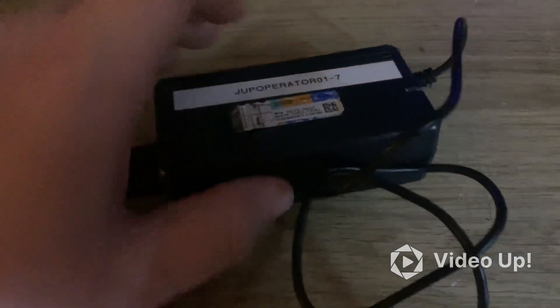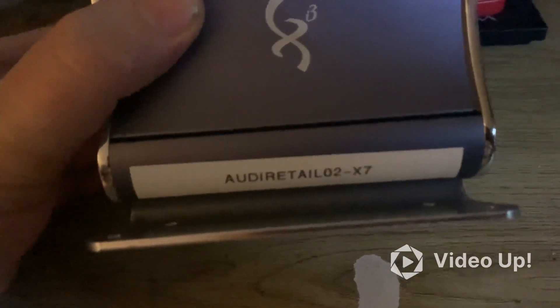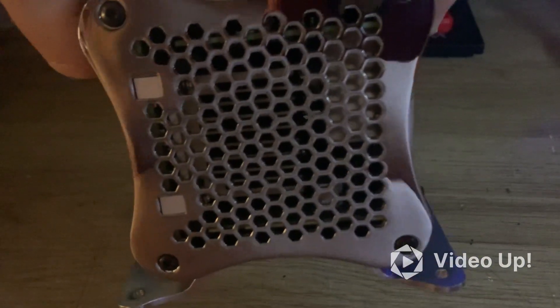It came with a charger and a Windows 7 Pro license key on it. It's a kind of gunmetal gray — this is all aluminum. Very nice. Look at that — from around 2011 to 2013.